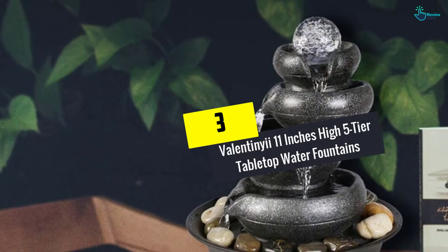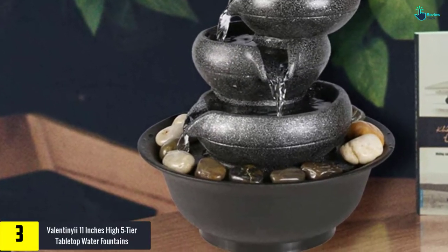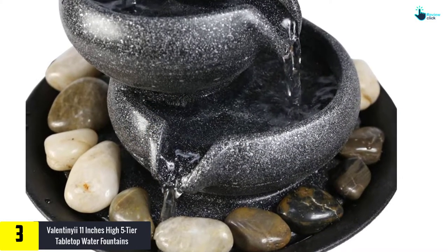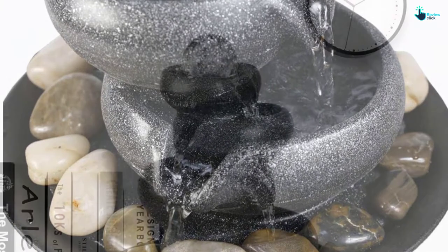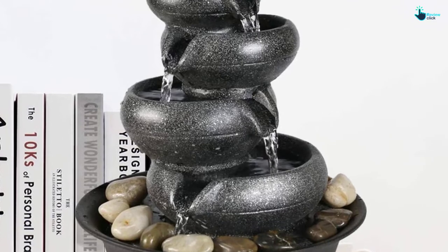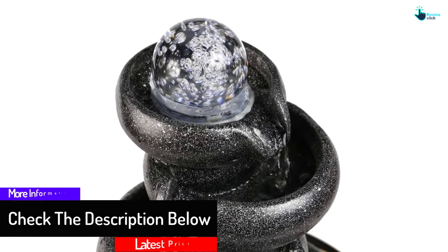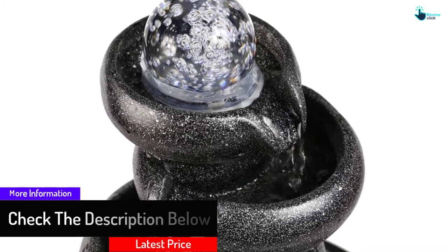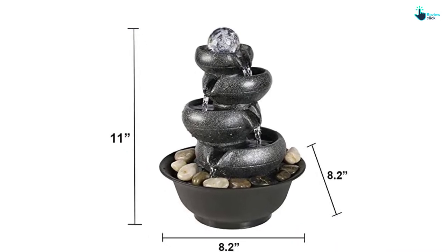At number 3, we have the Valentine 11-inch High Five Tier Tabletop Water Fountain. Crystal balls are included and perfectly accent the top part of the fountain. The structure is illuminated by incorporated LED light, and the water flows down smoothly to create a beautiful appearance. You will enjoy the tranquil ambience for relaxation. The dimensions are 8.2 by 8.2 by 11 inches. A long power cord is included so this fountain can be placed indoors or outdoors. It is manufactured from lightweight polyresin and fiberglass for high durability.